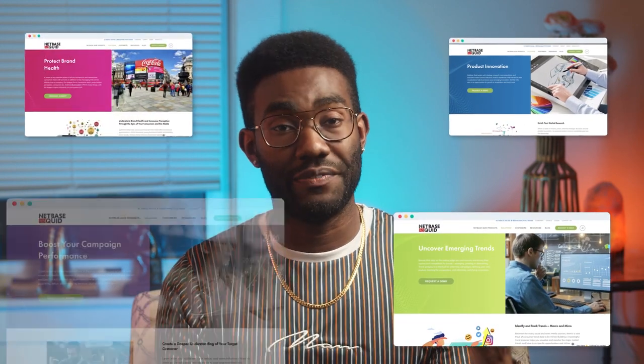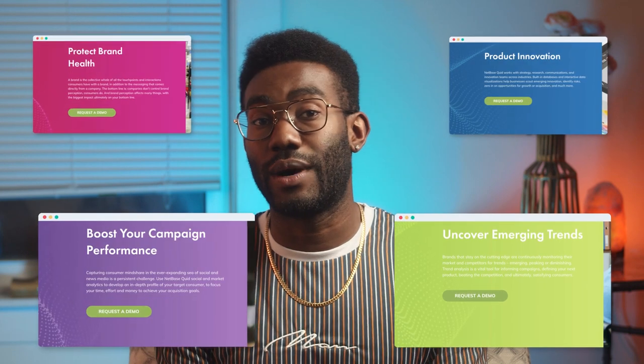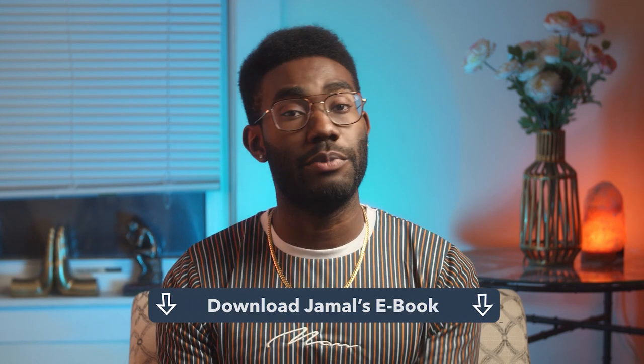After answering the prompt, users on both sites are taken to a product page with content specific to their needs. Each of these subpages are loaded with informational text and video content for users to explore. More importantly, they have a number of CTA buttons encouraging users to request a demo. CTAs can also include actions such as 'get a free trial or consultation,' 'subscribe for updates,' or 'download a report or ebook.'